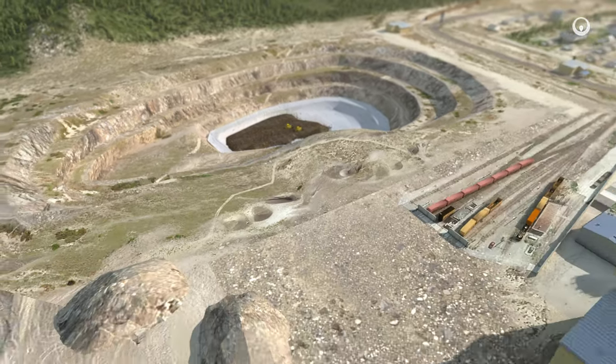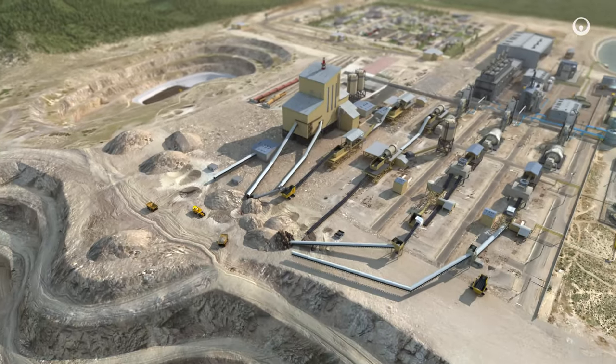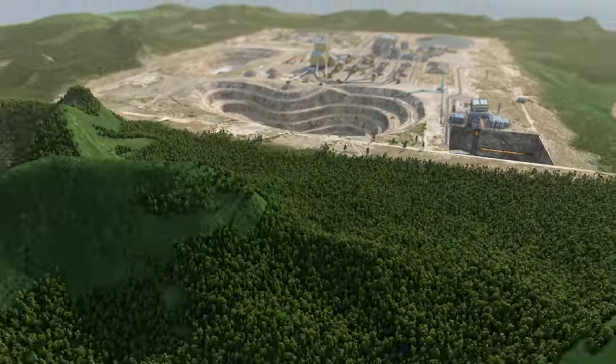Our industrial solutions preserve water resources, reclaim mineral by-products and reduce operating costs, to create value in the mining industry in the short and long term.